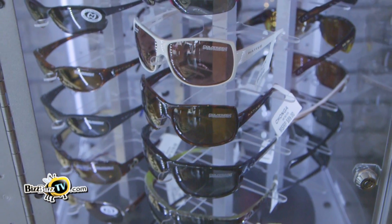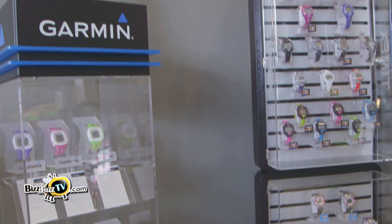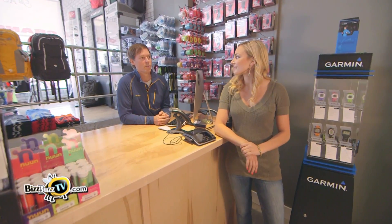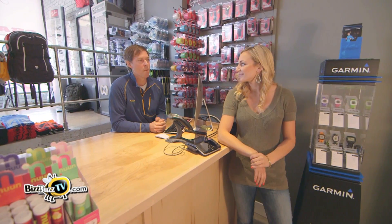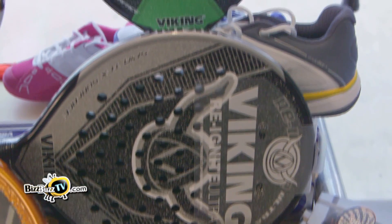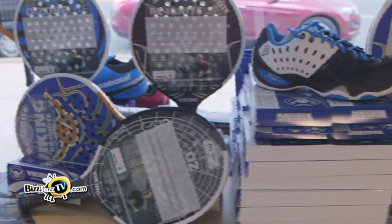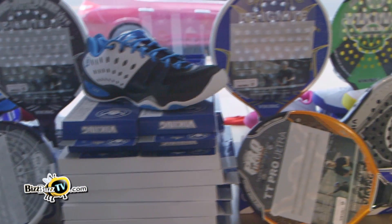Three great sunglass brands: we've got Native, Oakley, and Ray-Ban. We've got Timex and Garmin, which are two great brands for athletic sports watches that do everything from heart rate monitoring to GPS. Something we're also very excited about is paddle season coming right around the corner. We are a licensed dealer of Viking, which means Viking paddle balls as well as rackets for all skill levels. That's great because it's really big in this area. It is — that's why we're doing it.